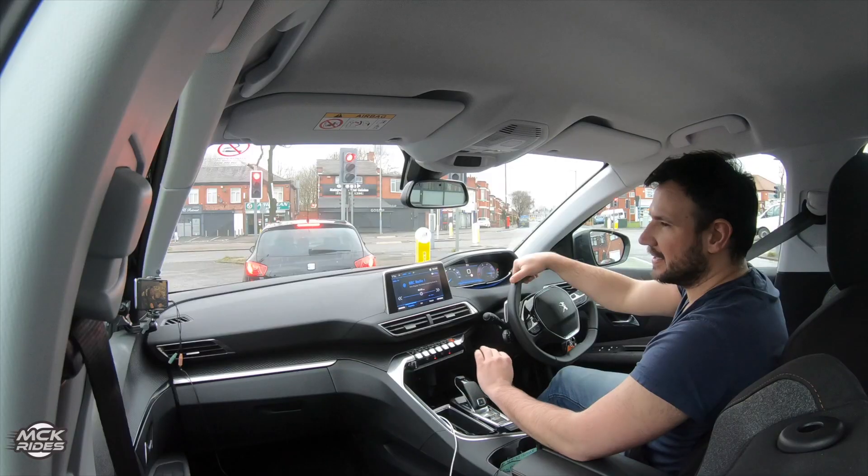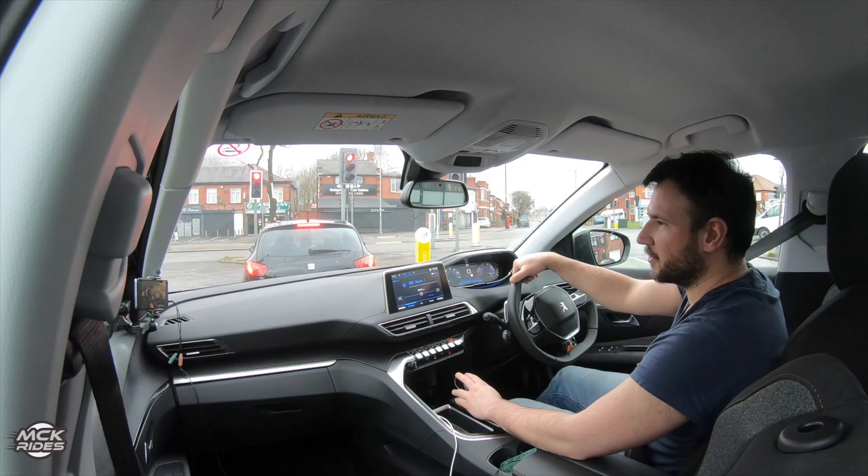Hello guys and welcome to my quick review video of the Peugeot 3008. This is a mid-size crossover from the cheaper category — not the premium Porsche ones. But in this video I'm going to tell you what I think is the best of all of them in this category.